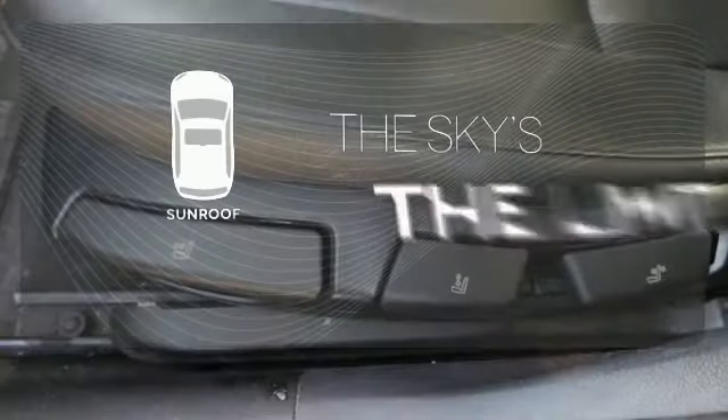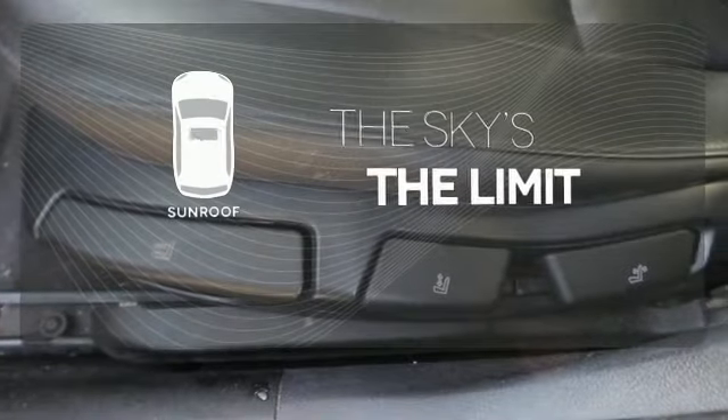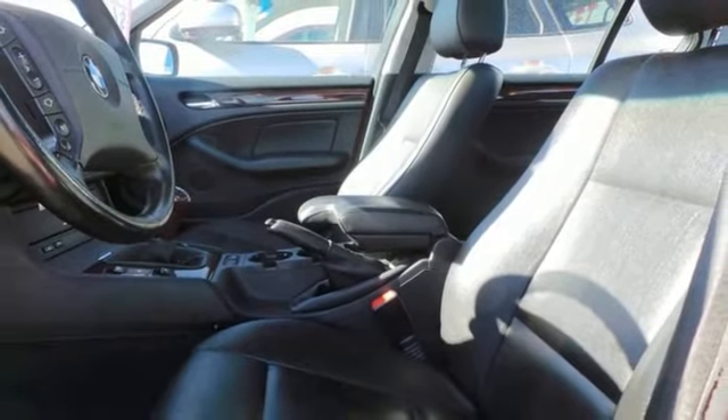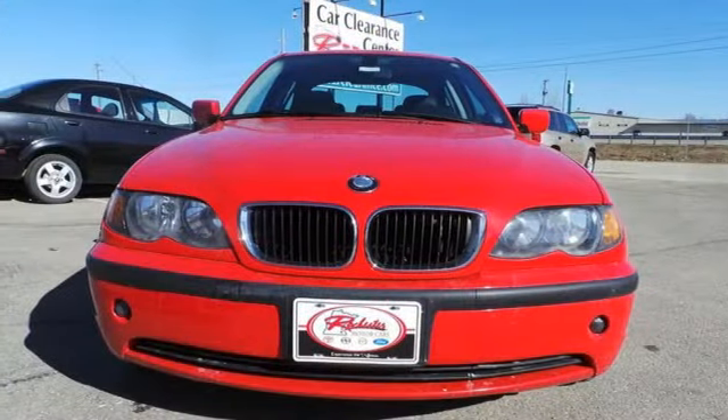Get your daily vitamin D by opening up the sunroof. The amazing 3 Series is a driving enthusiast's dream with superb handling, style, and power. Test drive it today.